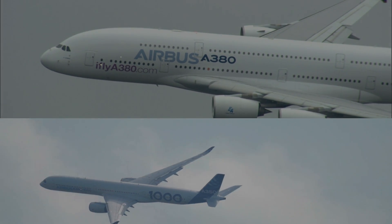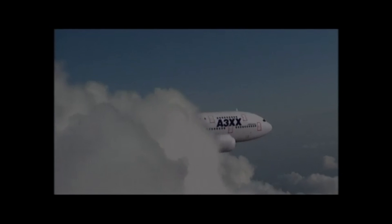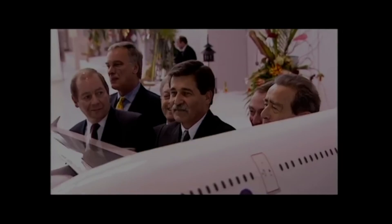The Airbus A350 vs. A380. Why are we comparing the two? The A380 was launched in 2000 and was Airbus' hope to break into the 747 market and dominate the hub-and-spoke model.